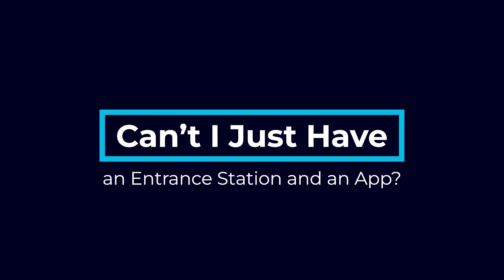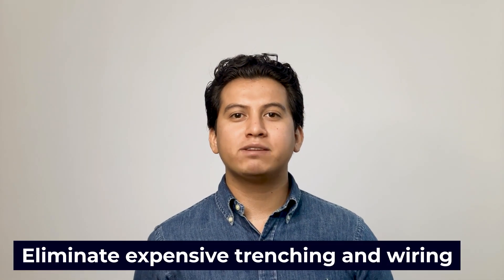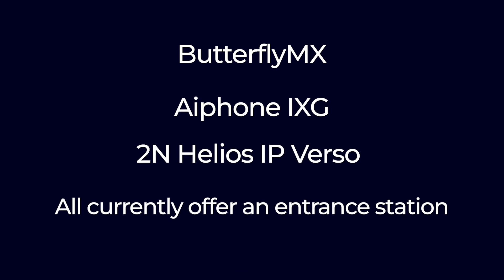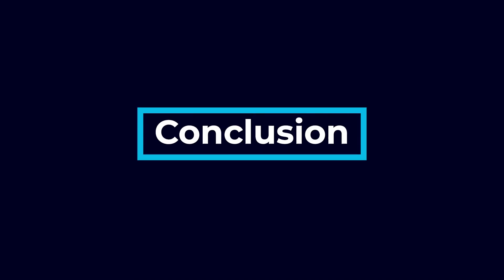Can you just have an entrance station and an app? Yes — it's possible to use an entrance station and an app without relying on unstable systems such as Ring. This can be a great option to eliminate expensive trenching and wiring, and many people would rather use a mobile app than an in-unit panel. The ButterflyMX, Aiphone iXG, and 2N Helios IP Verso all currently offer an entrance station and mobile app option.